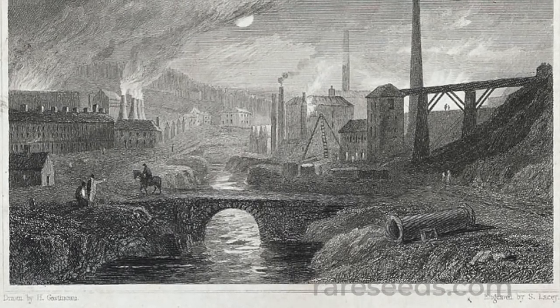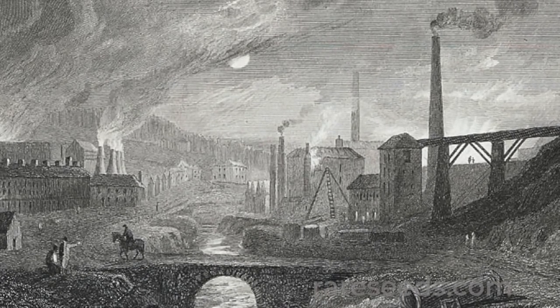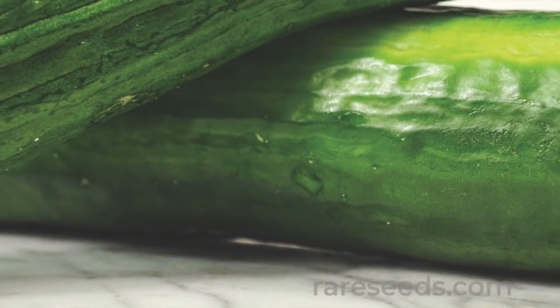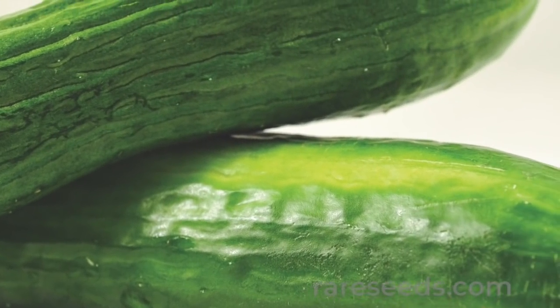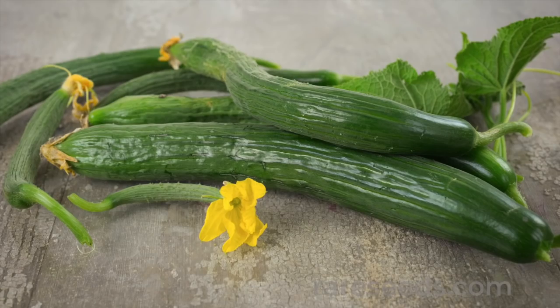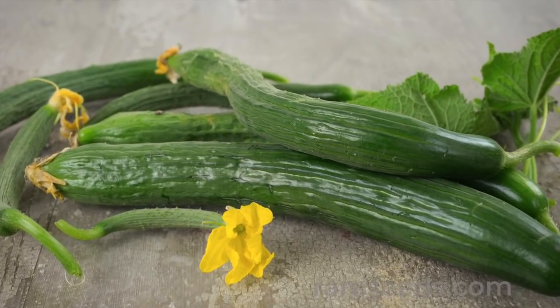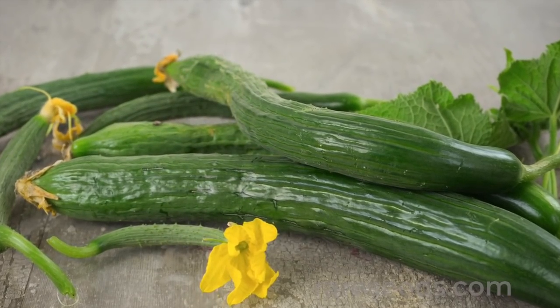While the cucumber glass didn't survive beyond the Industrial Revolution, the Telegraph Improved cucumber did. This thin-skinned, sweet-flavored variety is still considered the quintessential English cucumber, and thanks to its naturally straight form, there's no need for a glass mold to keep it in line.